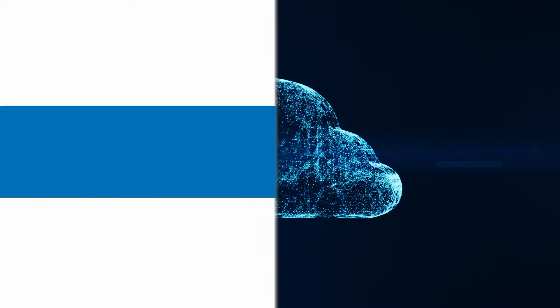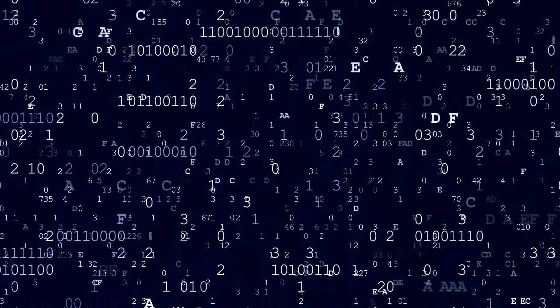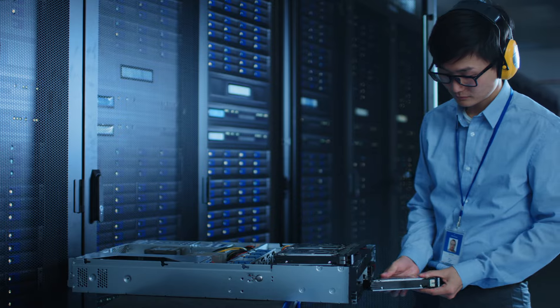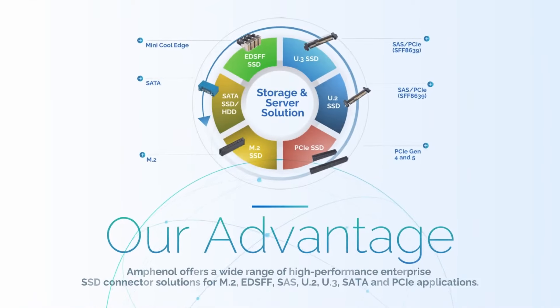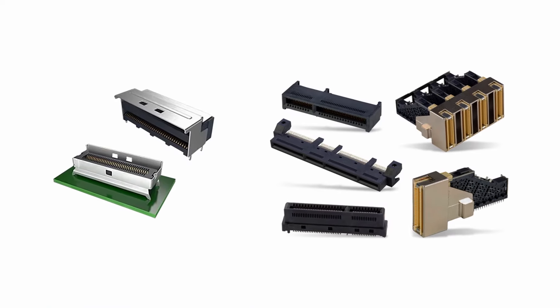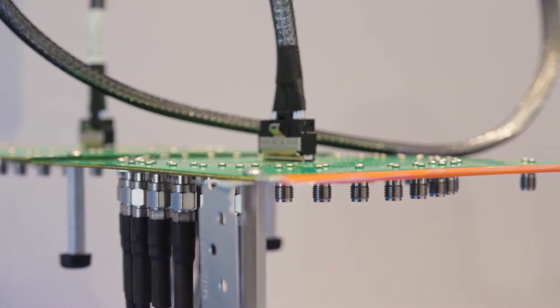Size: The rapid growth of cloud-based storage and computing means that every year, more and more data must be processed and stored in data centers. Storage hardware is becoming smaller, but you need the entire system to be smaller to fully realize the benefits of space-efficient storage. Small form factor connectors like the MiniCool Edge I.O. provide savings both on space and on material cost.